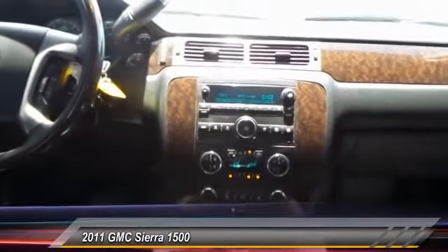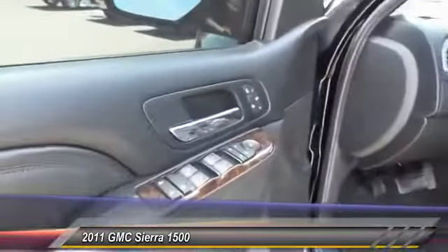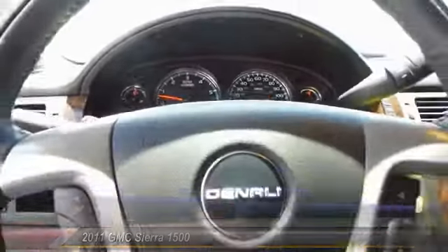This vehicle has less than 35,000 miles. Here are some of this vehicle's great options: power sunroof, heated seats, keyless entry, automatic stability control, auto dimming rear view mirror, climate control center.